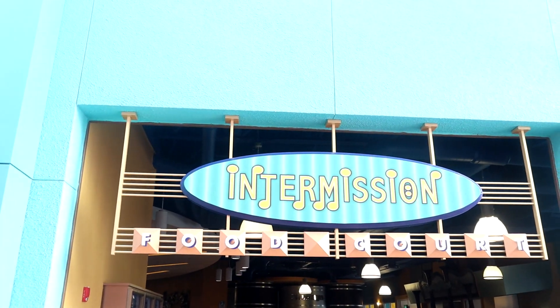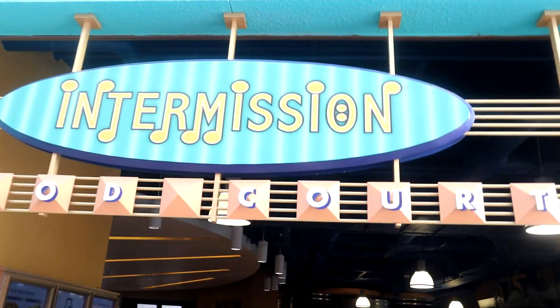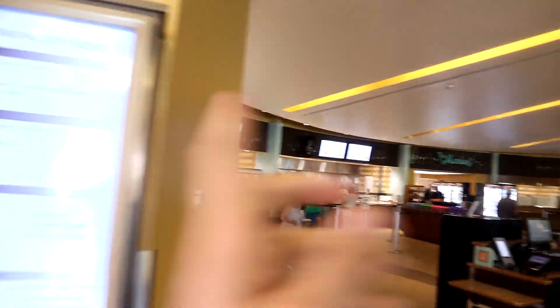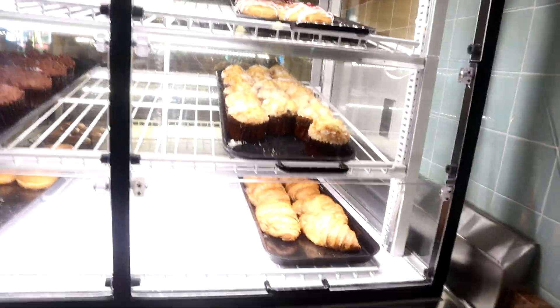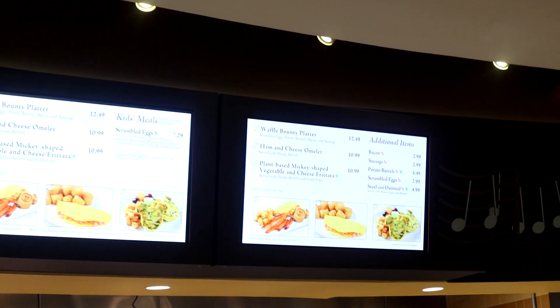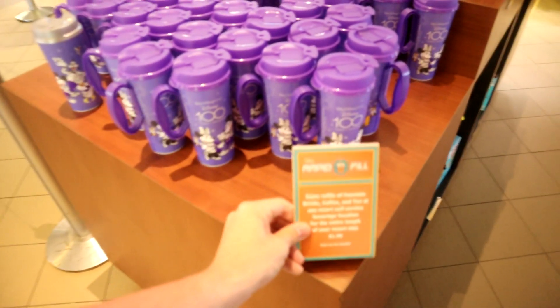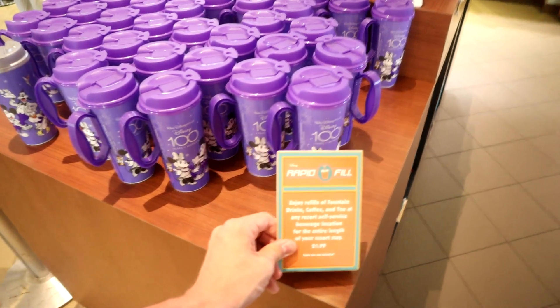Across from the arcade is the main food court called Intermission Food Court. It's like a quick service food place — you come in, check out, and order from a couple of stands. Right now they're serving breakfast: muffins, cinnamon rolls, bagels, croissants, cookies. There's also a section called The Market. They sell refillable mugs — you get free refills on Joffrey's coffee at any resort self-service station for the length of your stay.